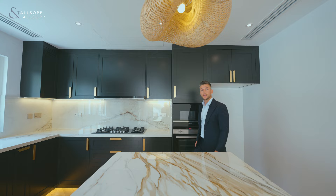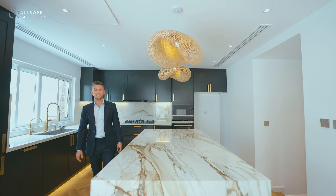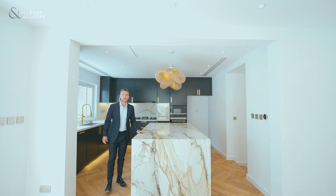This villa has a built-up area of 4,170 square feet and is fully upgraded to a very high standard. Even the kitchen has been moved to the back of the property and is fully equipped with German appliances.